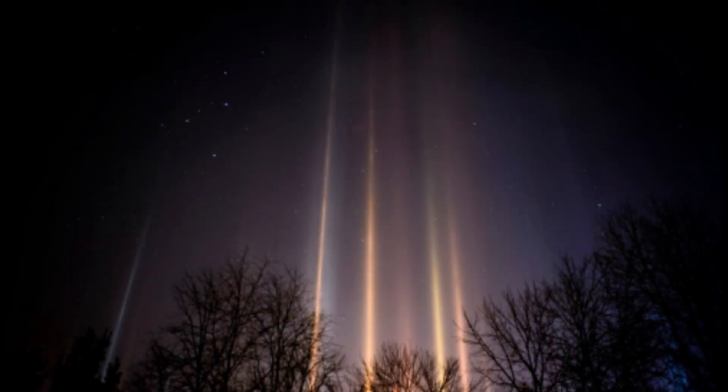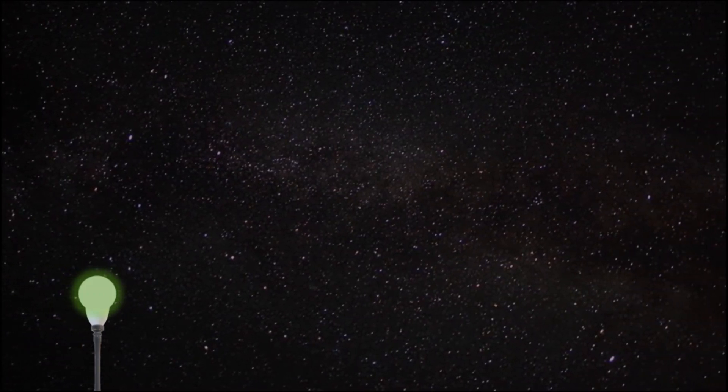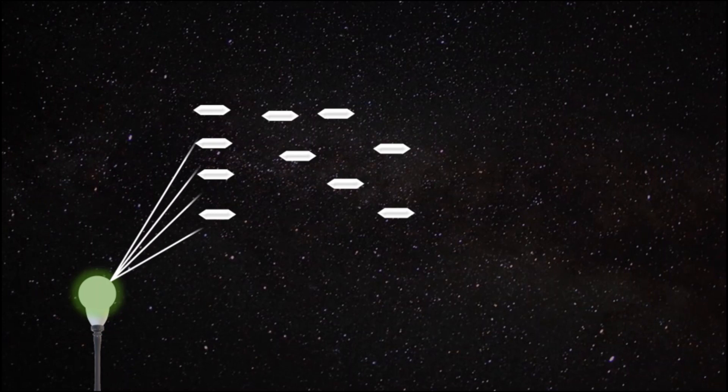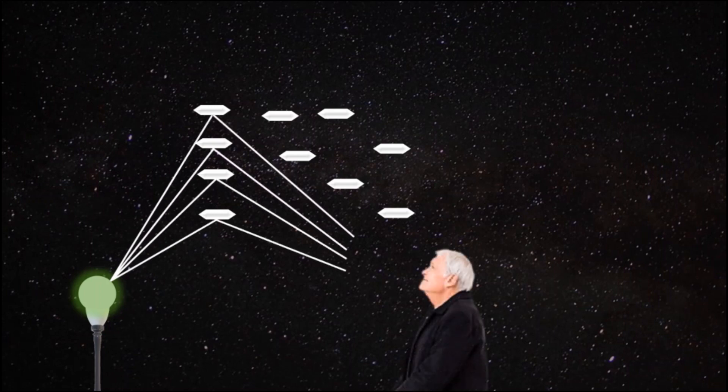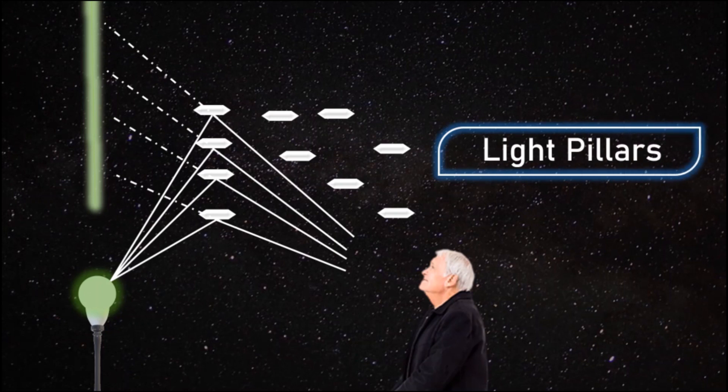Something similar is the case with light pillars. In polar regions or cold regions of the world, the moisture in the air freezes to form tiny ice crystals which are suspended in the air, and each tiny crystal behaves like a mirror. If there is a light source present nearby, something like this happens in the ray diagram — a person standing and looking above will see a virtual image of the light source. Since there are billions and billions of ice crystals, there will be an uncountable number of images formed in the sky for a single light source, and they together appear like a pillar of light, as if someone is pointing a laser from the sky.